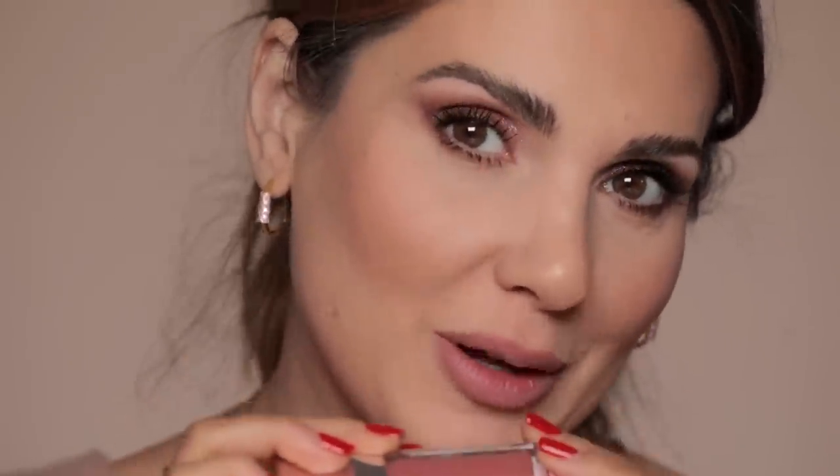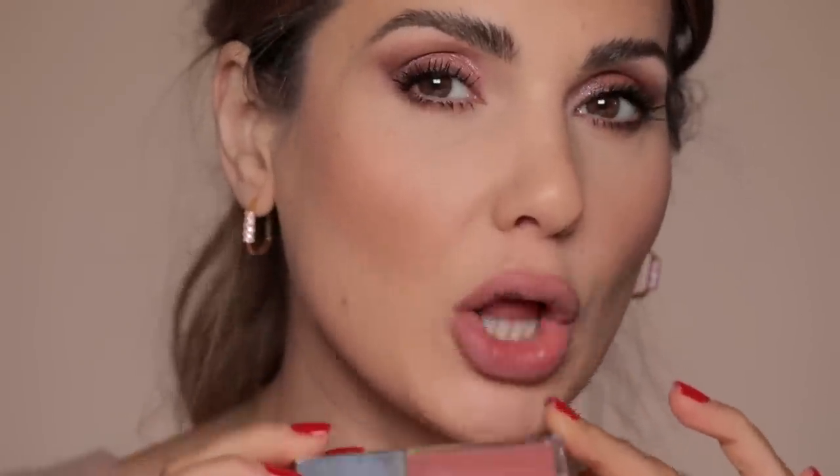This is the Gloss Bomb from Fenty — they came out with a cream formula. This color is called Fenty Glow and it's my dream color. If I had ever created a lip color that's my favorite in the world, it would be this one. I wanted to see what the whole look looks like from further away. Yeah, that's what I wanted.